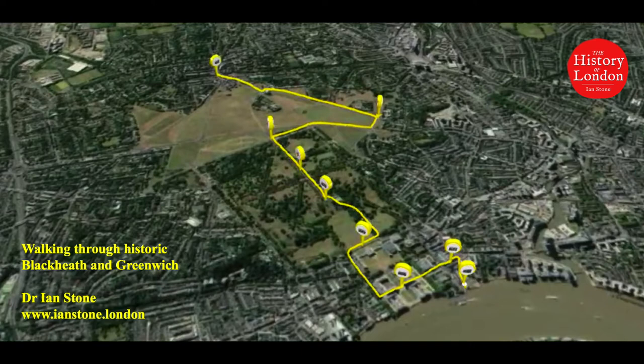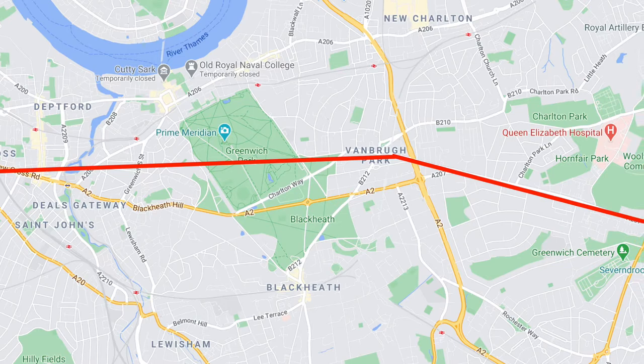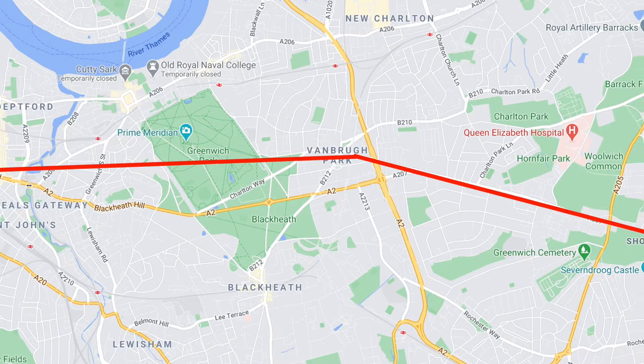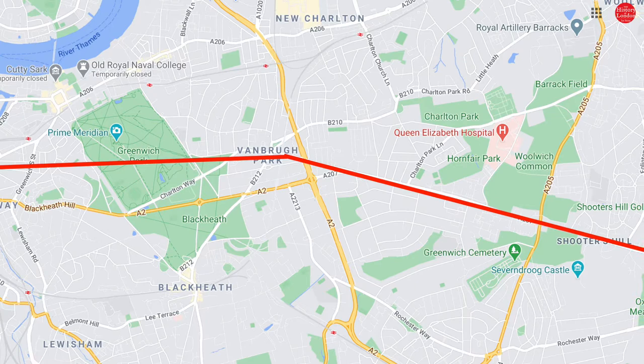An exploration of Blackheath and Greenwich is one of the best walks in London. Blackheath and Greenwich were two villages originally in Kent to the southeast of London. The most famous Roman road in Britain, Watling Street, passed through this area, and its route from London to Dover can still be more or less traced along the line of Old Dover Road and Shooter's Hill. To this day, Greenwich, where some Roman ruins have been found, can fairly be described as the area to the north of this ancient road, while Blackheath lies to its south.